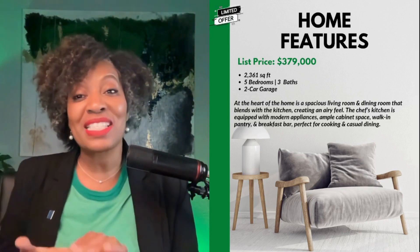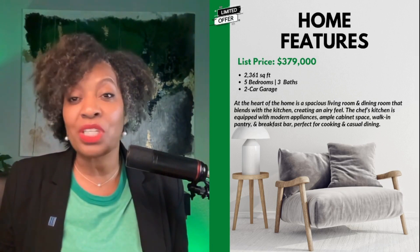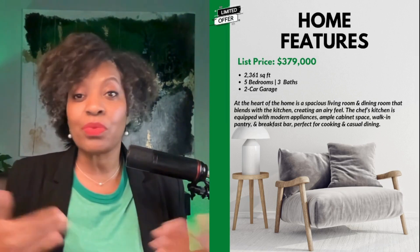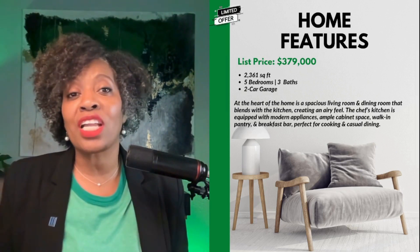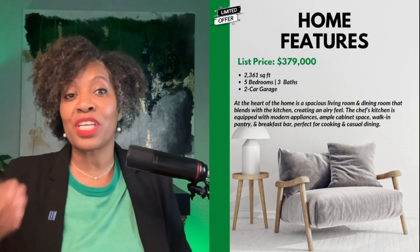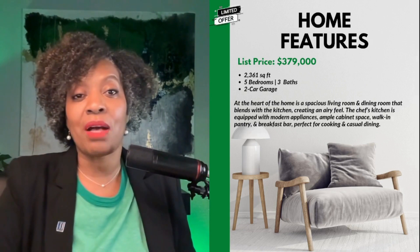This home is priced at $379,000 and is just under 2,400 square feet at 2,361 square feet. Five bedrooms, three full baths, two-car garage. The heart of the home is a spacious living and dining room that blends into the kitchen, which is a nice open floor plan.